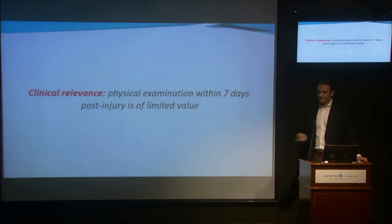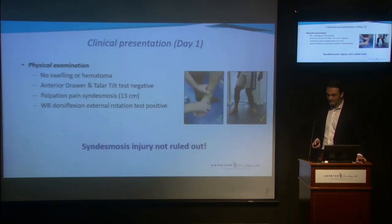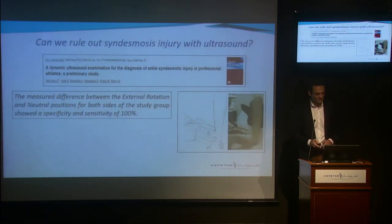The takeaway of this part of my lecture for clinical practice is really simple: we cannot rely on physical examination alone within the first seven days post-injury. Going back to our patient — we already made clear there was little reason to believe there was lateral ligament injury. However, some syndesmosis tests were positive, which made us think there might be a syndesmosis injury. But we now know we cannot rely on these tests to rule out syndesmosis injury, so we need a different diagnostic strategy.